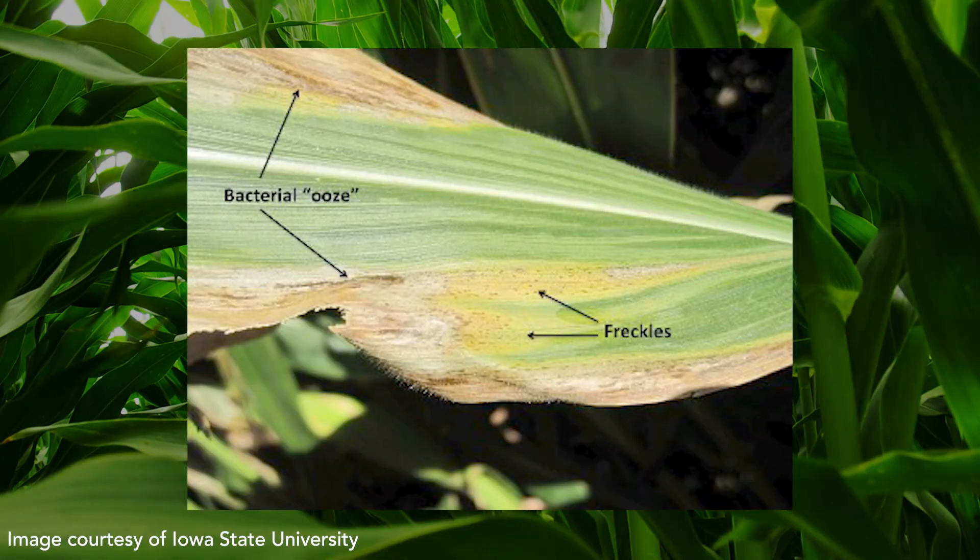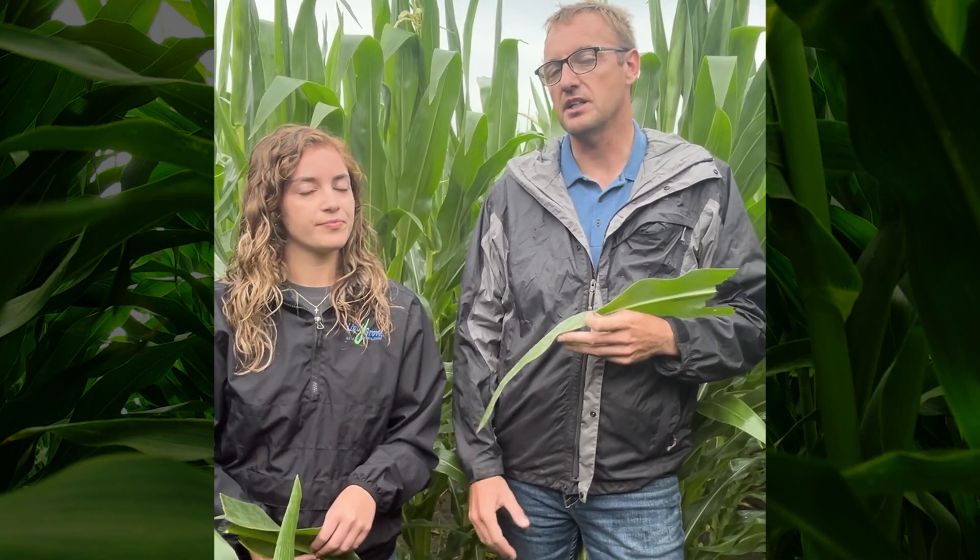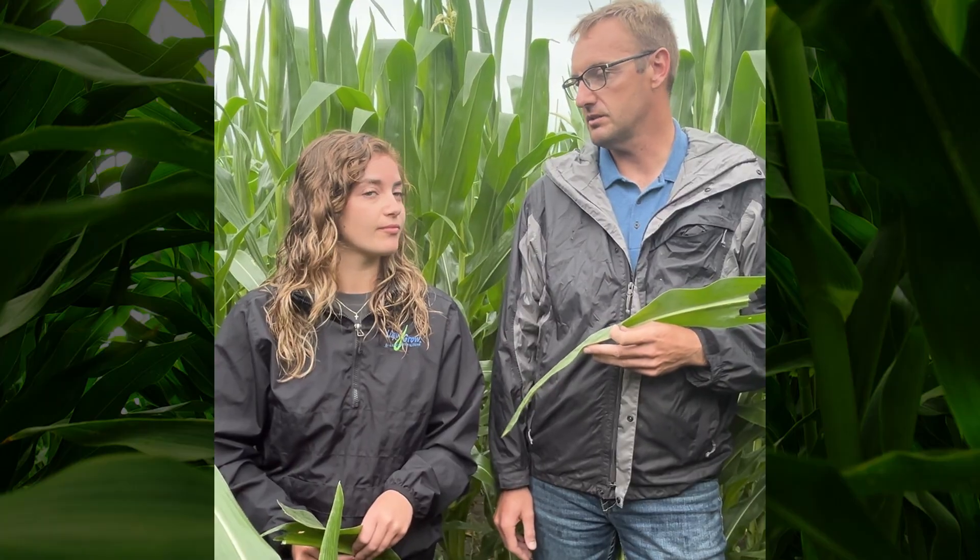Any of our field advisors can diagnose it, and if they're having trouble, they can contact me. Goss's is not common around here, but it's very concerning because it can really reduce yield. The hybrids bred for this part of the corn belt don't tend to have good resistance, so it can take some corn hybrids pretty quickly. You need to know if you have Goss's.